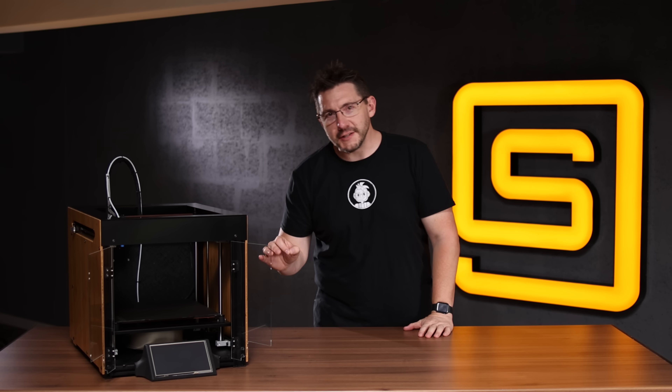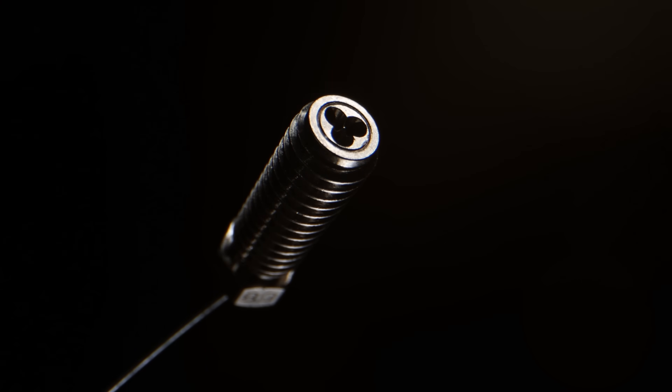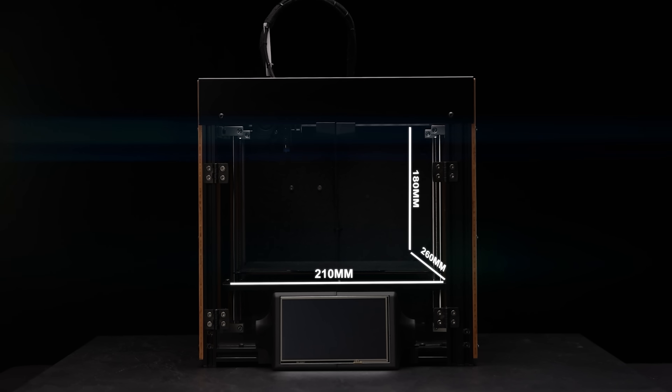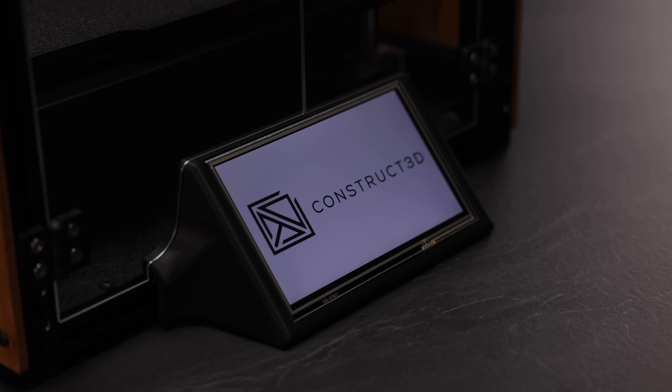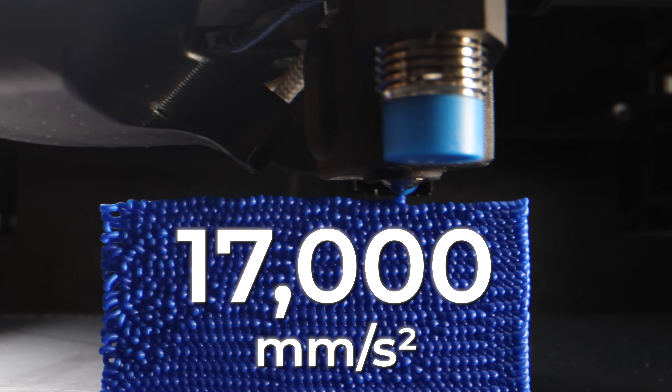In order to make all the parts possible, we're using this: the Construct One. It's 210 on X, 260 on Y, and 180 on Z. It has a 0.4 millimeter CHT Volcano nozzle, an E3D copper heat block, a titanium heat break, and an E3D Hemera extruder. RepRap firmware on a Duet 3D board powers it, with a seven-inch touchscreen up front.